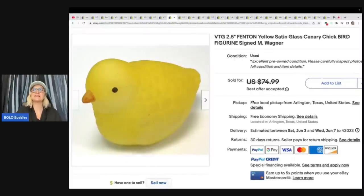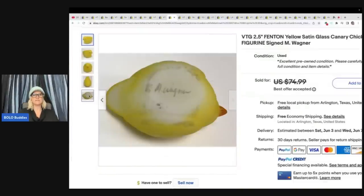This is a vintage Fenton yellow satin glass canary chick bird figurine, signed by M. Wagner. Found at a tiny estate sale nearby — there was a huge decorative bird collection. Picked up four or five of them. Paid just a dollar, and it sold very quickly for $64 on best offer. If it is signed M. Wagner, it is Fenton. There are lots of versions of the satin glass tabletop birds and they all appear to be bolos.